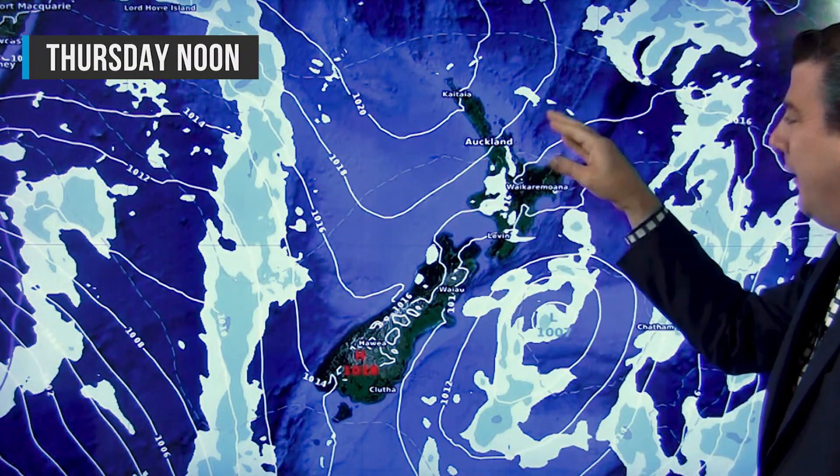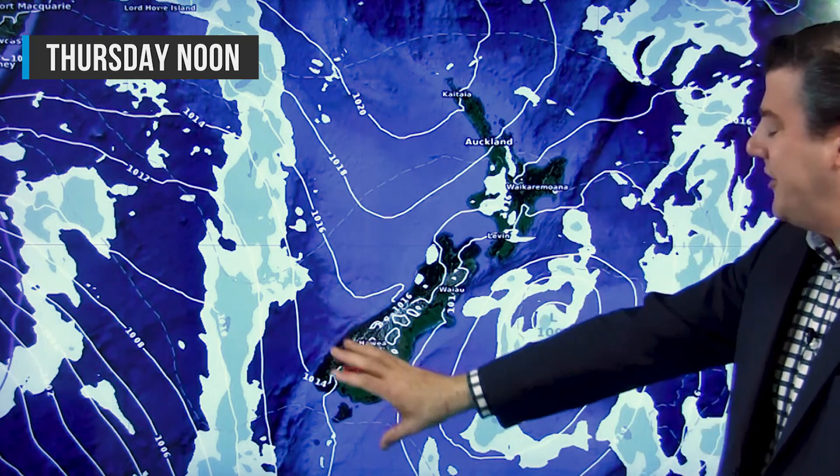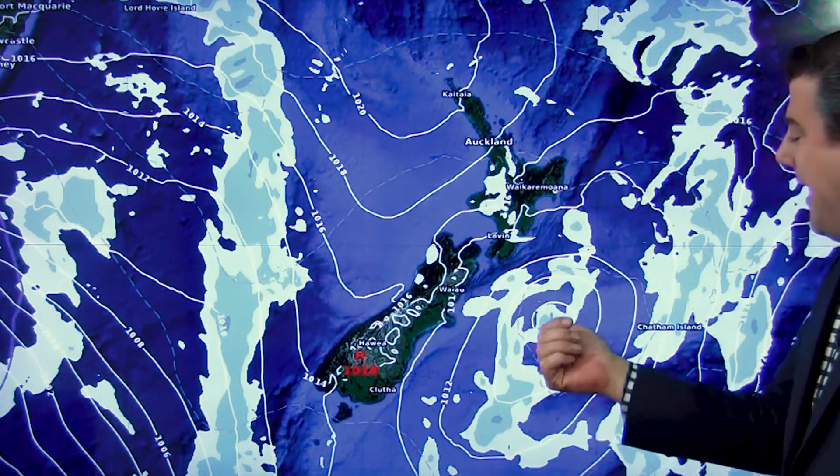It's a pretty bright forecast and it gets even brighter as we head into Thursday. Still maybe a couple of little light showers around — nothing scary. High pressure starting to build around the South Island and that low weakening further and moving away.